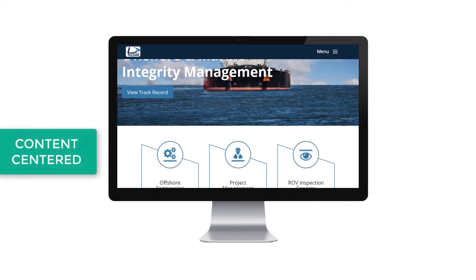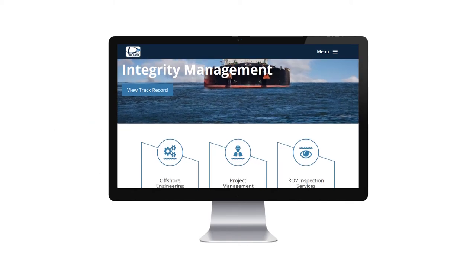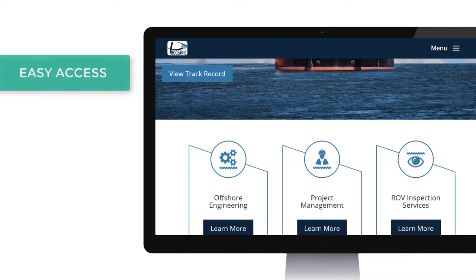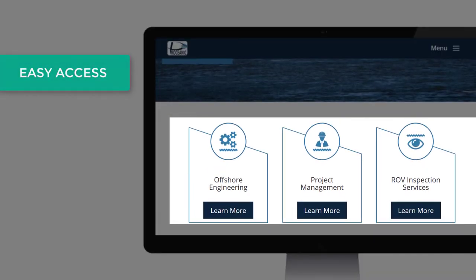The new site was designed with the online visitor in mind. The homepage gives the user easy access to important information such as their three main services.